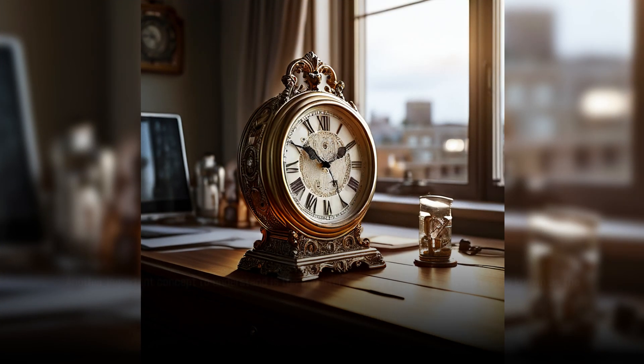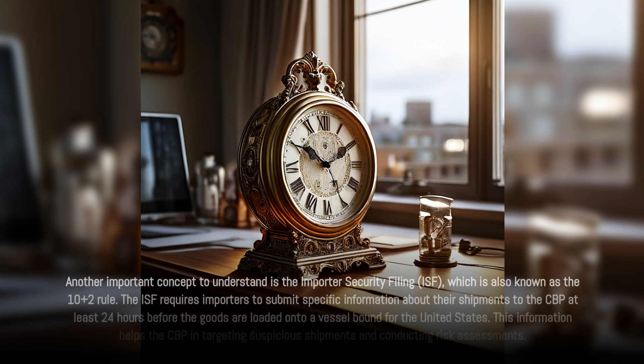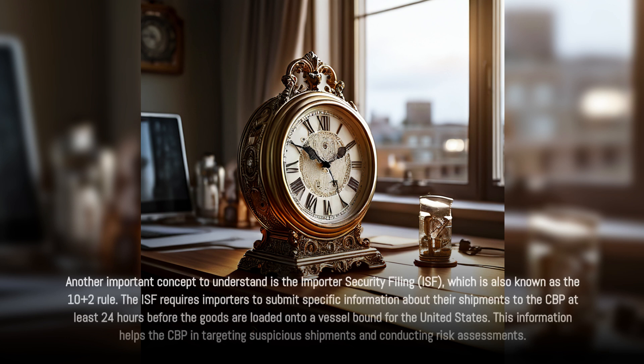Another important concept to understand is the Importer Security Filing, or ISF, also known as the 10 plus 2 rule. The ISF requires importers to submit specific information about their shipments to the CBP at least 24 hours before the goods are loaded onto a vessel bound for the United States. This information helps the CBP in targeting suspicious shipments and conducting risk assessments.